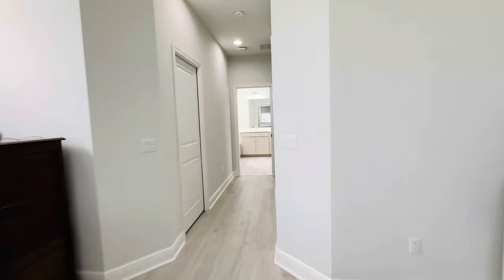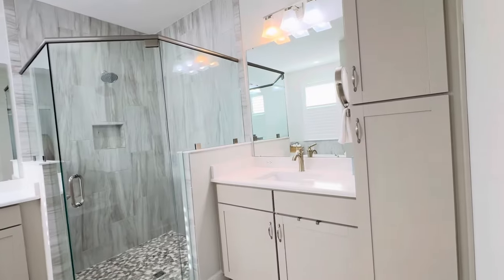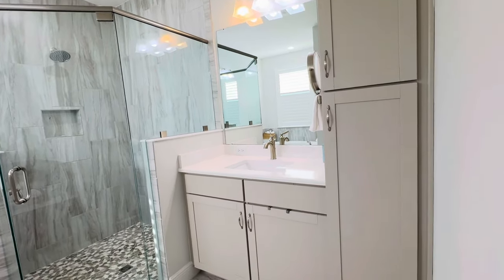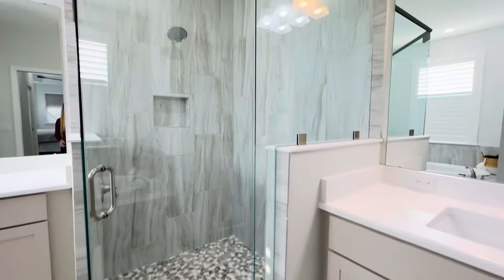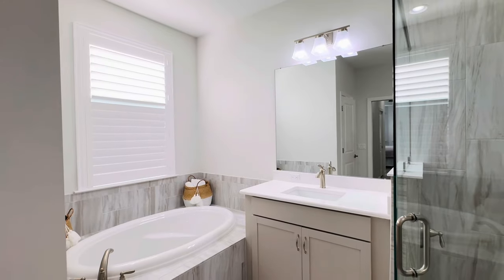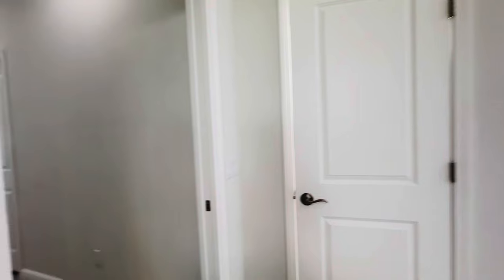Now let's check out the en suite. You do have the added cabinetry linen closet here, and the beautiful sinks are just like all of the others. Love the tile to the ceiling, the pebbled floor, and the glass surround. They do have a tub option in this one, and there's a nice private water closet.